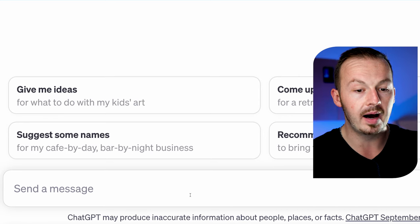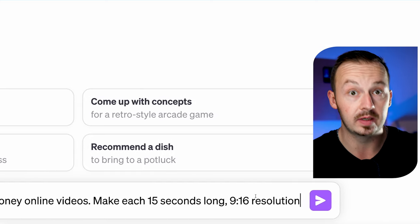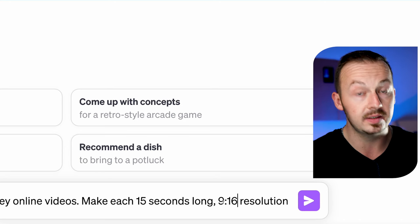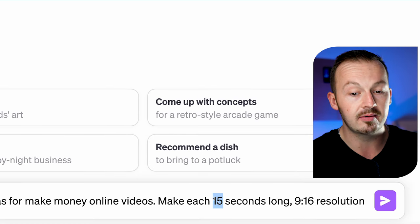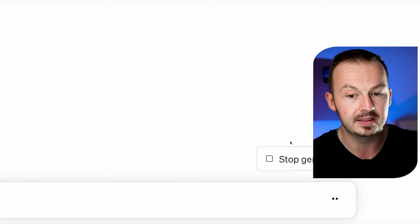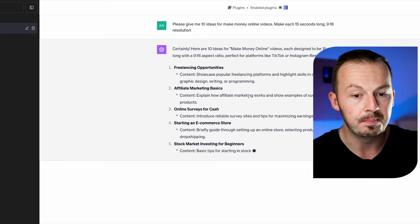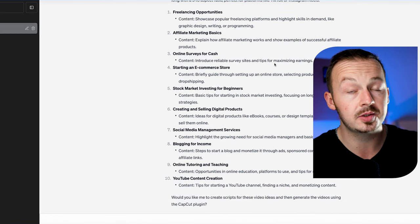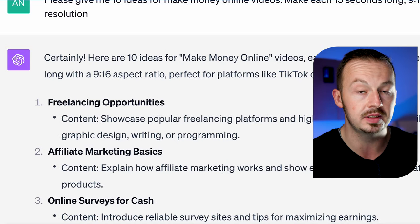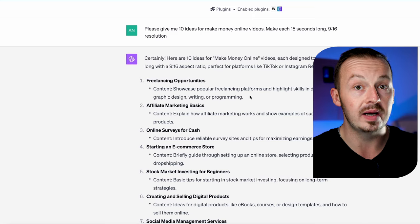I'm going to go to the ChatGPT prompt bar and ask it to please give me 10 ideas for make money online videos, make each 15 seconds long, 9 by 16 resolution. The 9 by 16 resolution is the actual size used for TikToks, Reels, YouTube Shorts — pretty much all short format content. Once you type it in, ChatGPT will generate all the ideas based on the niche you put in. I decided to go for the make money online niche because it's one of the most popular and easiest to make money with for a one-week showcase study.